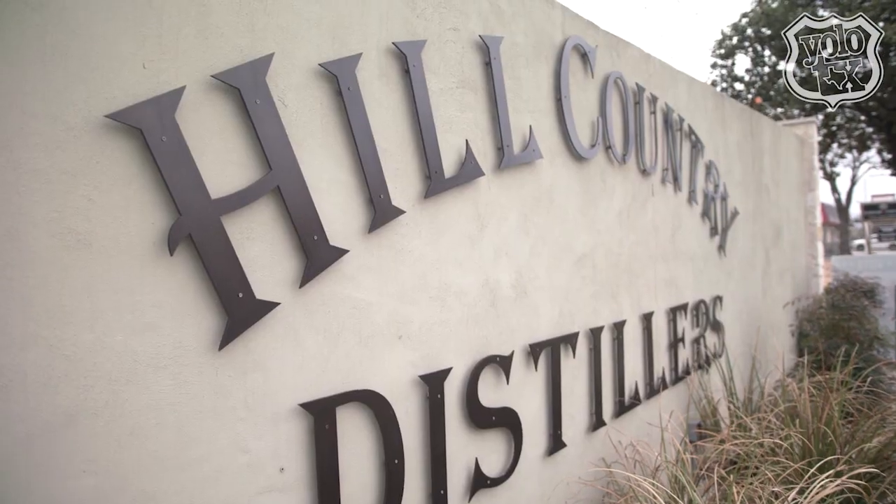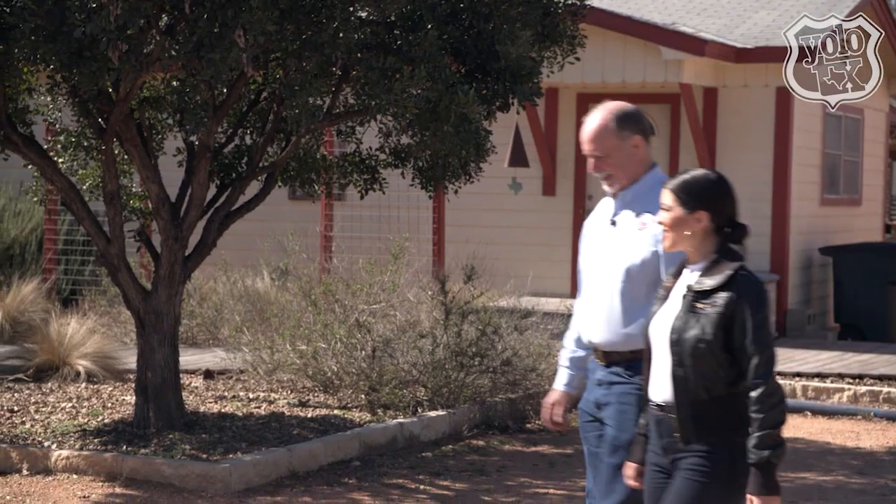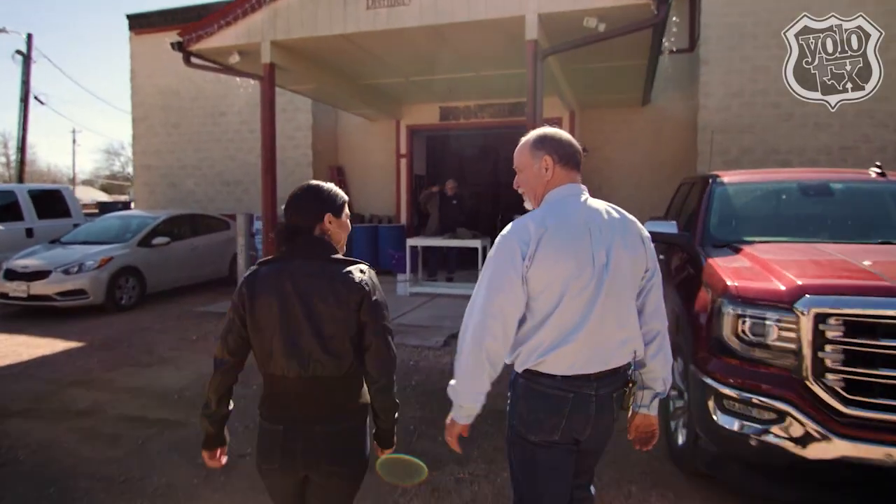Thank you so much, John. I can't wait to get in the back there. So this is the distillery — this is where all the magic happens. It's a very small place, but you'd be surprised how much stuff we get done right inside here.